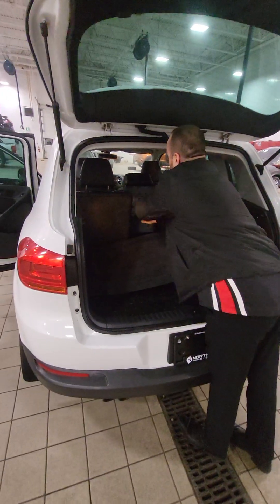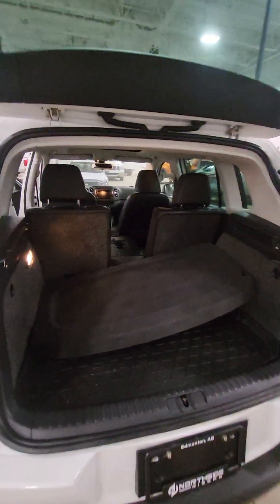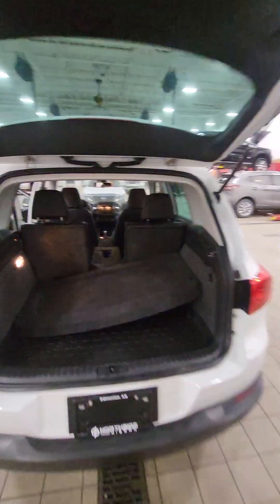The seats can also fold all the way down, which allows you to get golf clubs or something like that in there too.